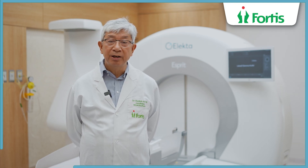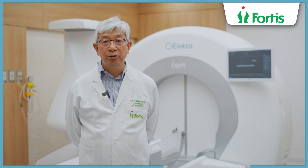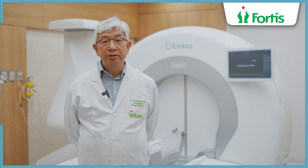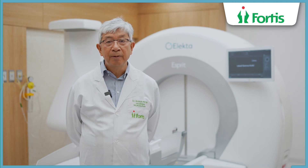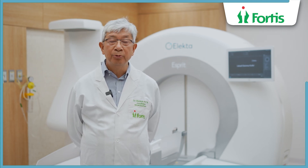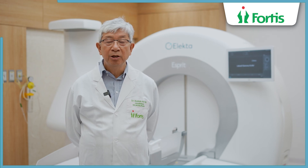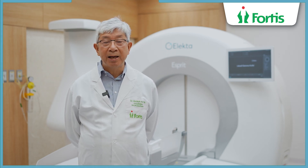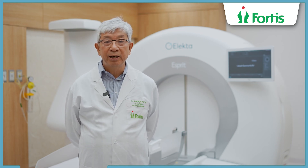This device was invented by a neurosurgeon and is essentially a neurosurgical tool. It is very important to realize that because we use this as part of our armamentarium. Whether we are operating or doing this particular treatment, the whole idea is to achieve a cure in a lot of diseases in the brain.